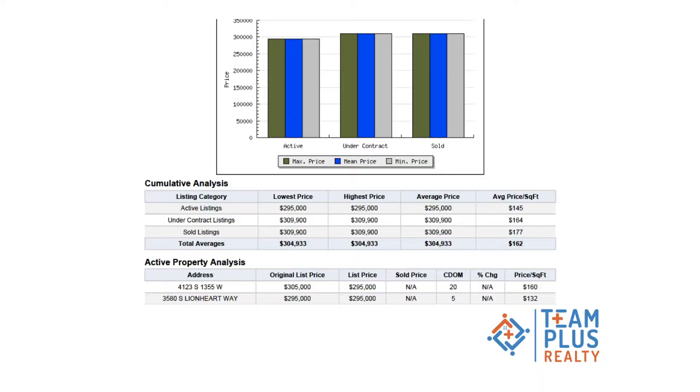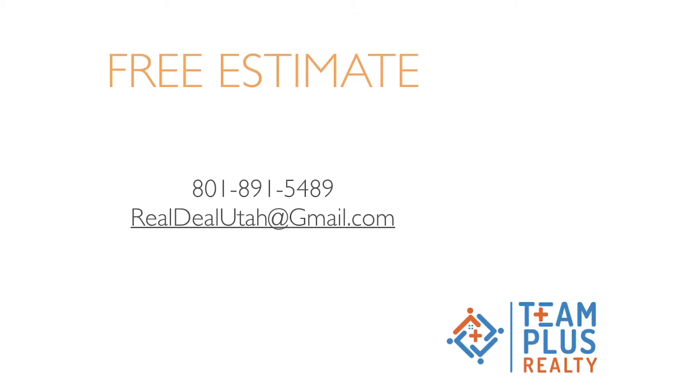If you go too high, you absolutely can hurt yourself and lose money. If you go too low, you can absolutely hurt yourself and lose money. So feel free to contact me. We'll get you this report — it comes with all sorts of great details for you — and we'll help you. My information is right here. You can respond to this email if you're getting it. Reach out to me. I'll be glad to help you out.